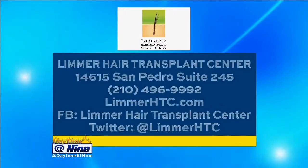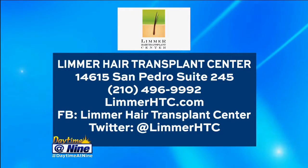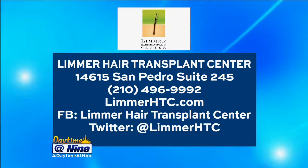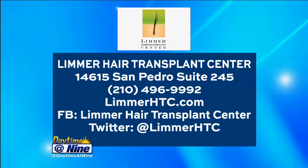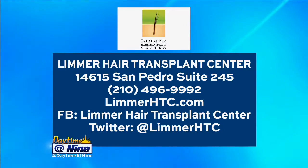If someone is interested, they can call for a consultation. We do consultations where I explain the whole process and can even draw out what it'll look like. You can also see before and after photos. Give them a call at the Limer Hair Transplant Center — they're on San Pedro, Suite 245. The phone number is 496-9992. You can also go to limerhtc.com or find them on Facebook and Twitter. Thank you so much for being here!